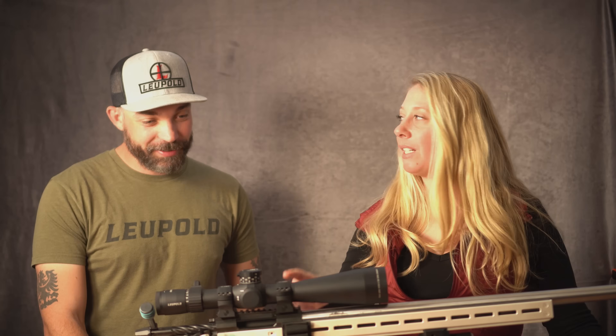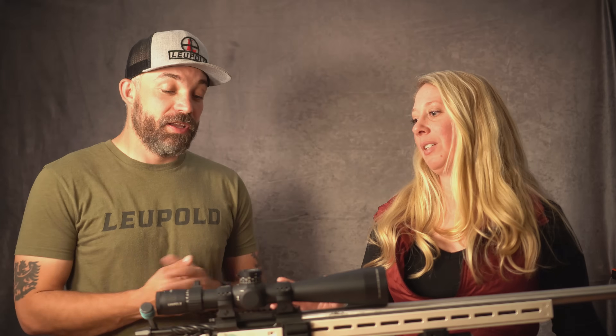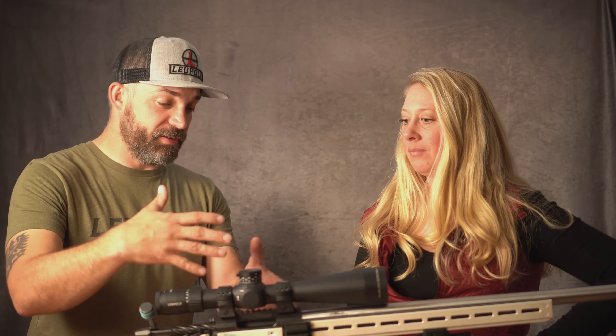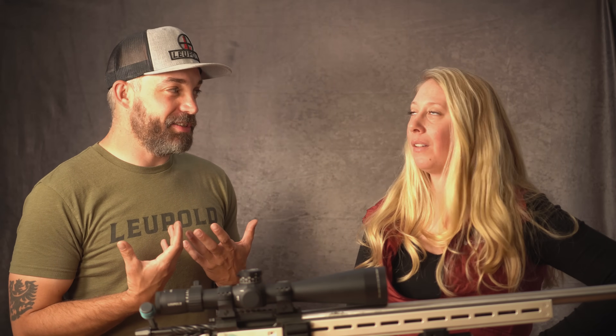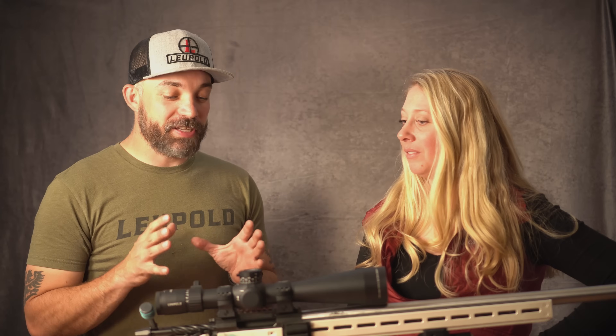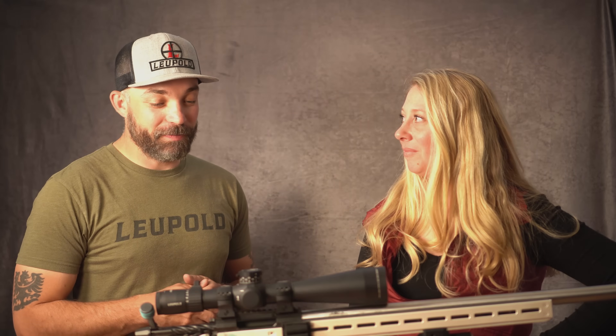Lapping rings is another one you see debated constantly in shooting forums and Facebook pages. Lapping your rings means removing surface material from inside the rings so the scope fits better theoretically. But modern rings are CNC precision-machined to thousands of an inch — I can't do any better than a CNC machine. Modern technology has eliminated the need to lap rings. Maybe if your buddy turned a set in his shop, then maybe — but otherwise it's a myth from the past.